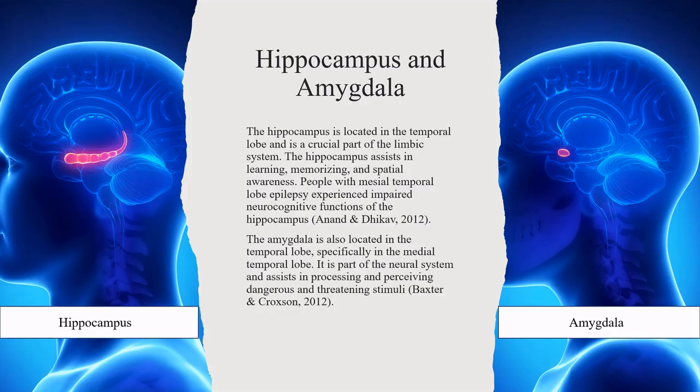The hippocampus is located in the temporal lobe and is a crucial part of the limbic system. The hippocampus assists in learning, memorizing, and spatial awareness. People with mesial temporal lobe epilepsy experience impaired neurocognitive functions of the hippocampus.